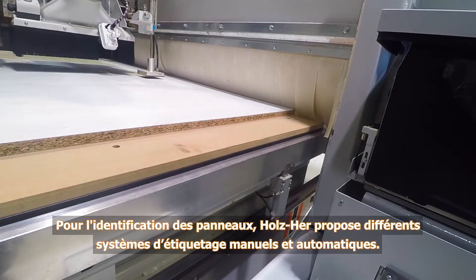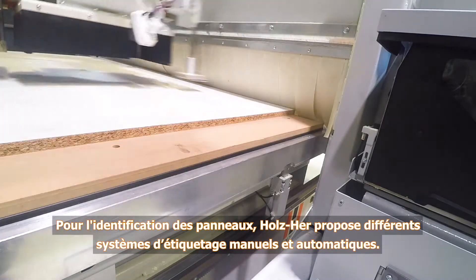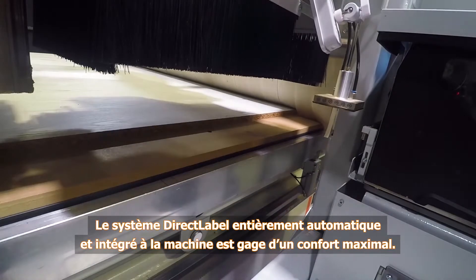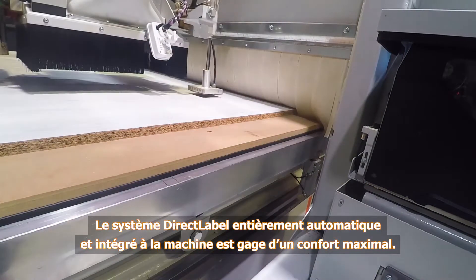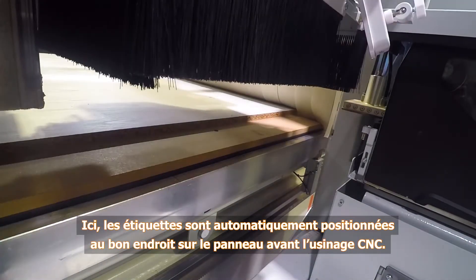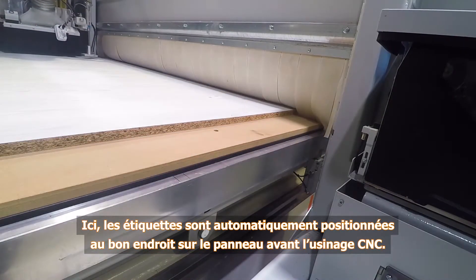Holzhair offers various manual and automated labeling systems for marking workpieces. The fully automatic direct label system integrated into the machine offers maximum convenience. The labels are attached to the correct position on the panel before CNC machining.